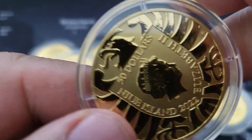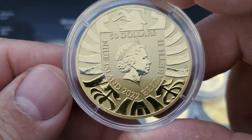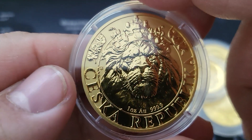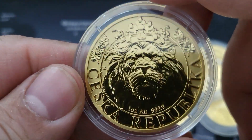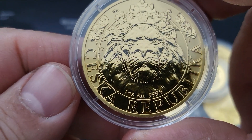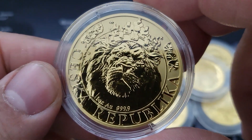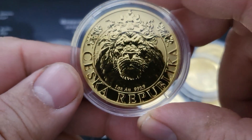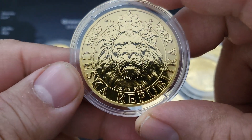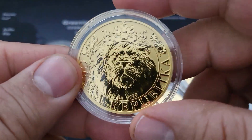And here's the coin. It's a reverse proof. I'm not going to mention how much I paid for it. And here's the other side — wow, take a look at that. Czech Republic, 1 ounce, 999.9. I saw this coin and he has two of them. It's a really nice coin. I'm a Leo, so there's another reason I wanted to get this coin.